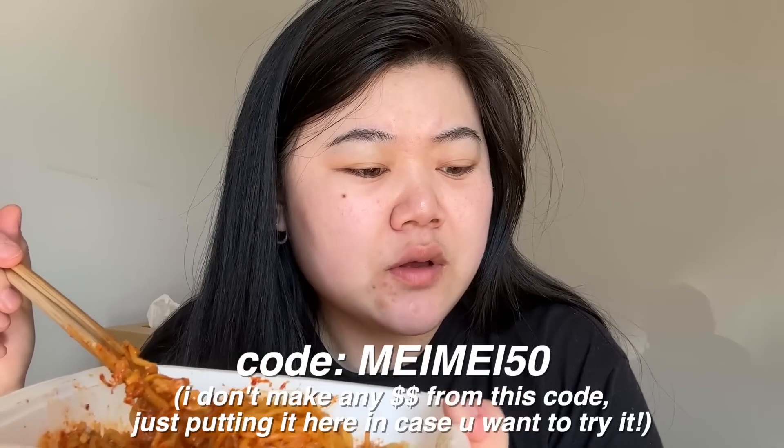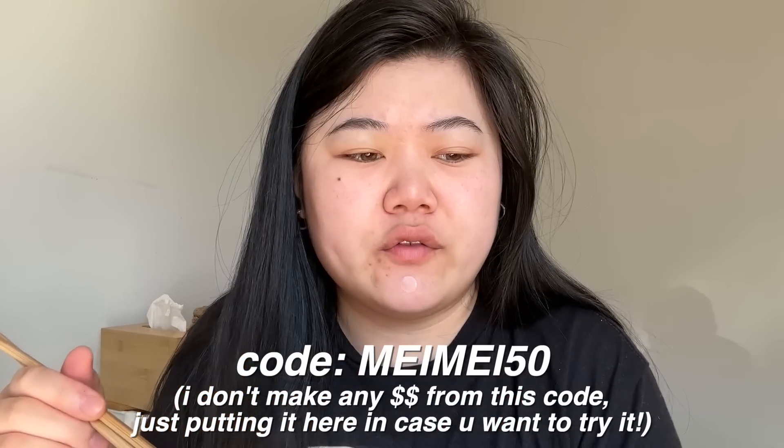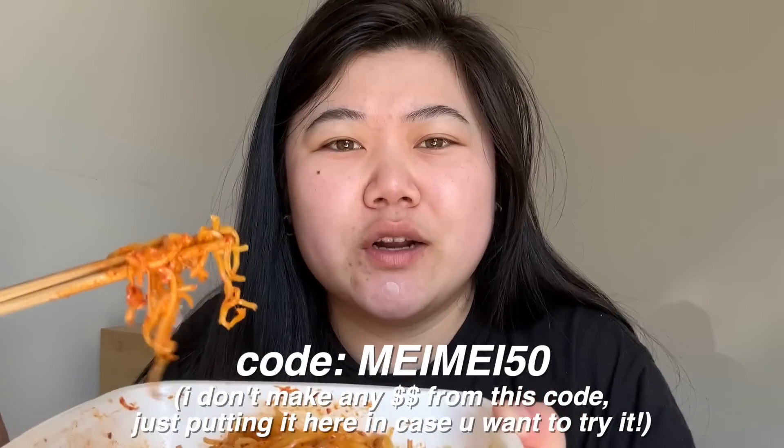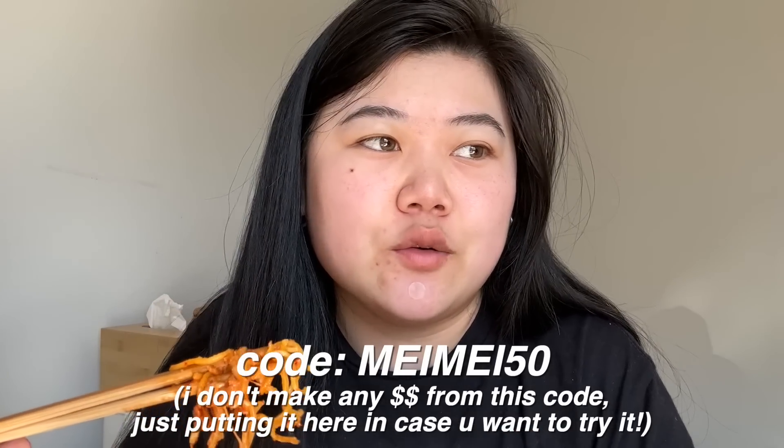We're gonna watch some YouTube, finish up our lunch, and then I'm gonna edit all day. Also, I just wanted to mention I have a code for 50% off — I'll put it on the screen. Again, this video's not sponsored, but if you wanna try it, use my code. I don't earn anything from that code, by the way.